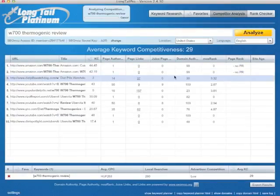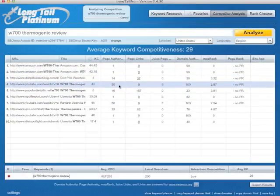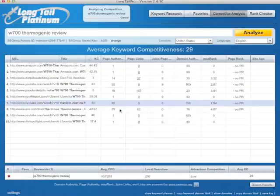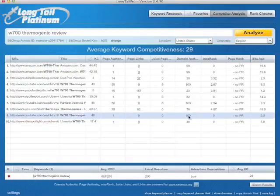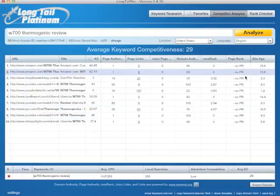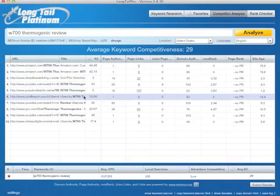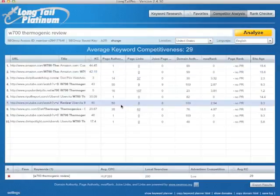Amazon again, Diet Pills Watchdog. Two page authorities at 50. The other ones, as I said, are not calculated right, so we have to check domain authority. 48 is not so bad — you want domain authority to be under 50. Again, no PR. So with a good PR site, and probably if it's a year and a half old, you can beat probably most of these.